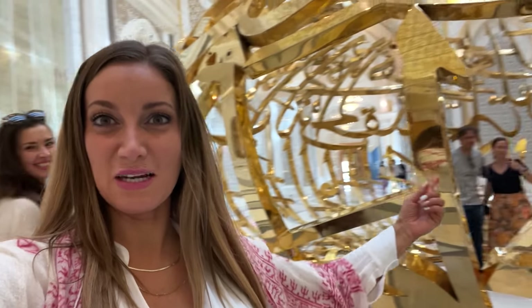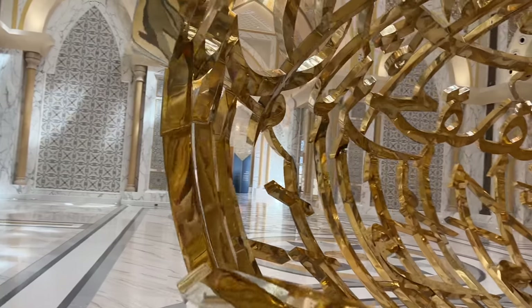This is the part I was waiting to see — it's all over Instagram. It's so pretty, look at this!